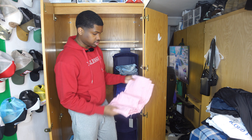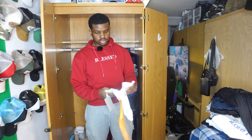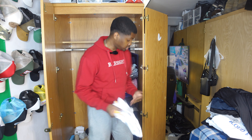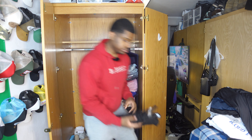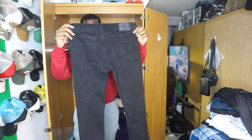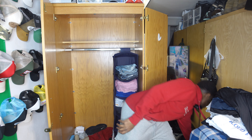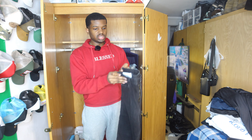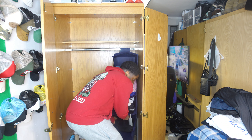I got some jeans off Temu as well that I haven't worn yet — I'm gonna keep them, put a fit together, and then get rid of them. These jeans right here actually got tight from washing them so much, so I can't fit those anymore. A few more pairs I can still fit — a little tight but I'll keep them for the time being.